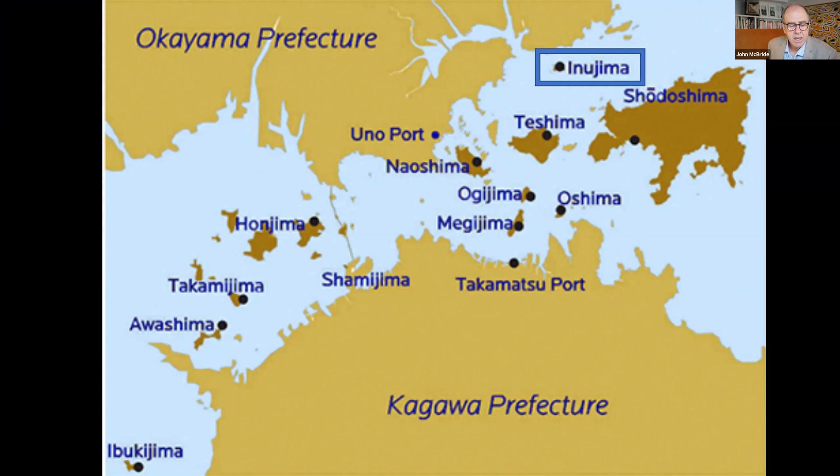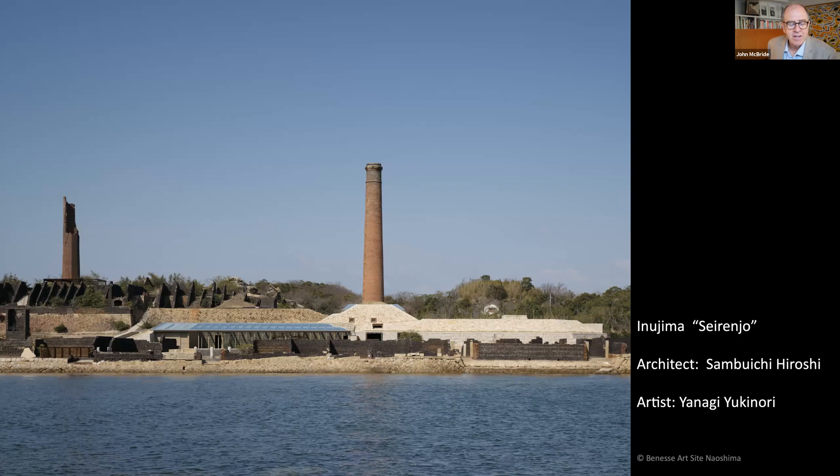Next is the little island of Inujima, featuring the artist Yanagi Yukinori and the architecture of Sambuichi Hiroshi. Yanagi convinced Fukutake to purchase and save the long-abandoned Inujima copper smelter. Sambuichi then created an environmentally responsible space in which six of Yanagi's works are displayed. Inujima once had a population of 1,500, mainly involved in granite mining. Today the population has declined to just 42.